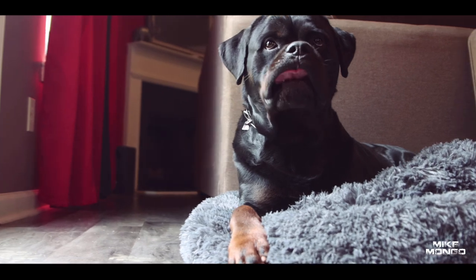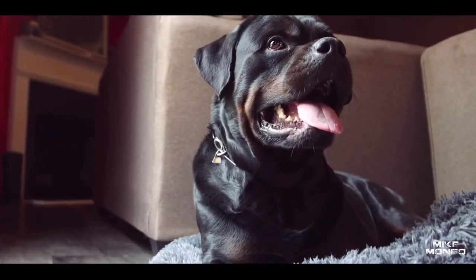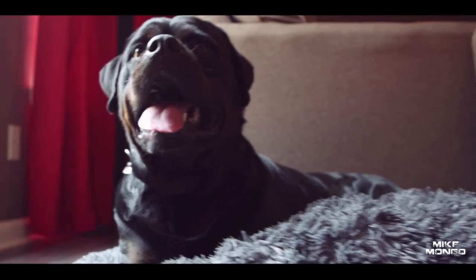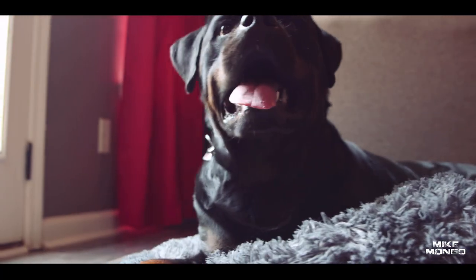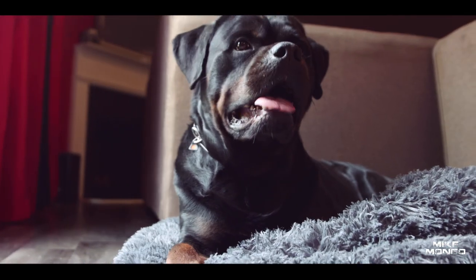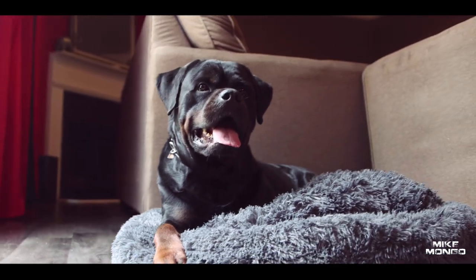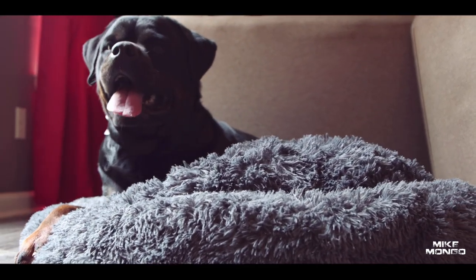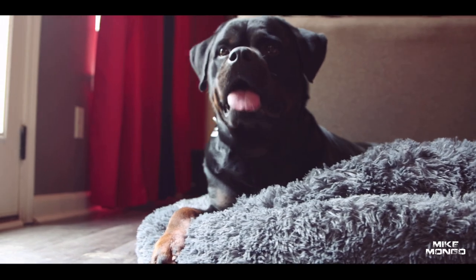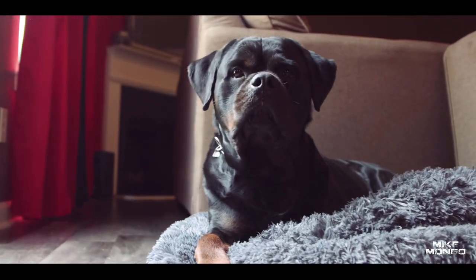I think it's fair to say that he likes it. He's chilling. It's a good size too — he's a 115-pound Rottweiler and he just plops right on there. He fits in there nice and perfect. I think it's safe to say that he likes it. He's comfortable.